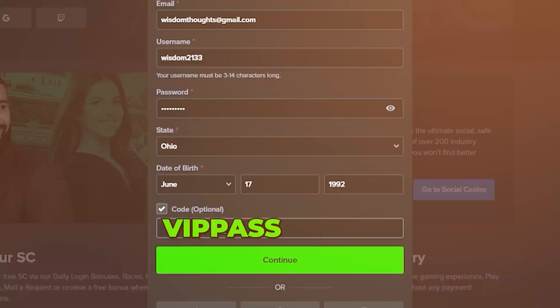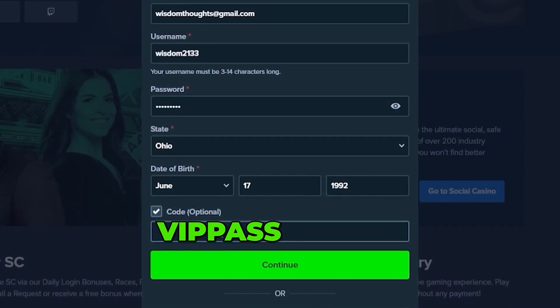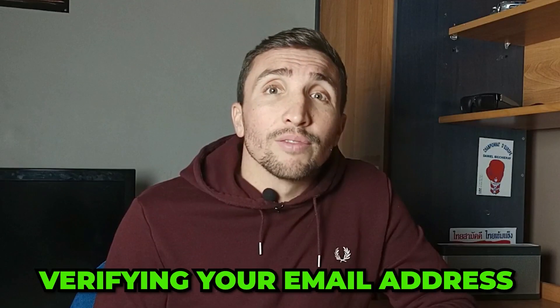To get this bonus, just go to Stake.us, click on the sign-up button, fill out the standard sign-up info, and enter the code VIPPASS under promotional code. That bonus will automatically be applied to your account once you finish signing up by verifying your email address.